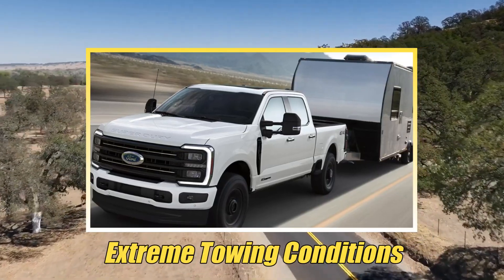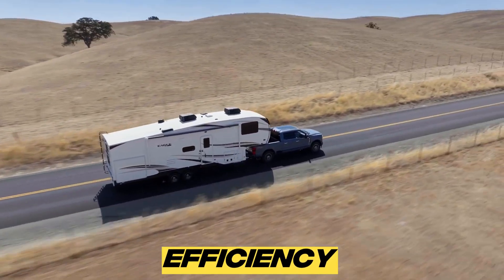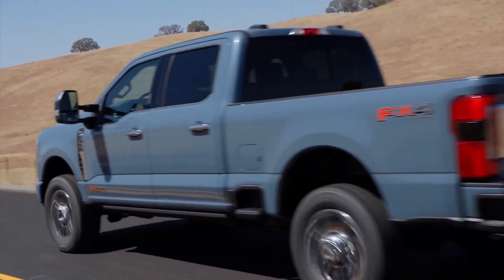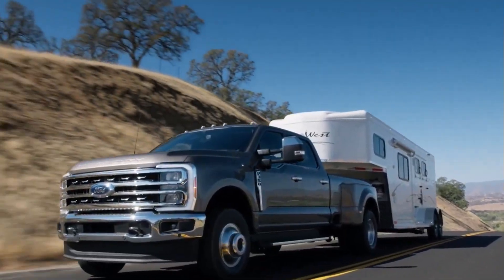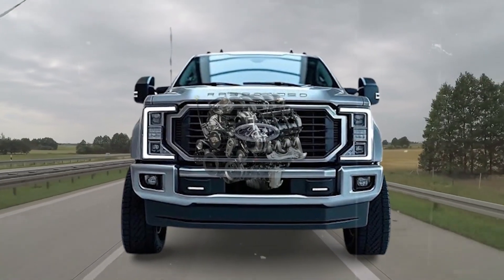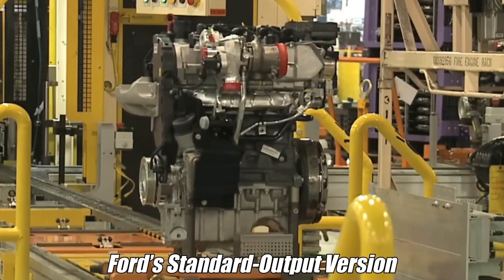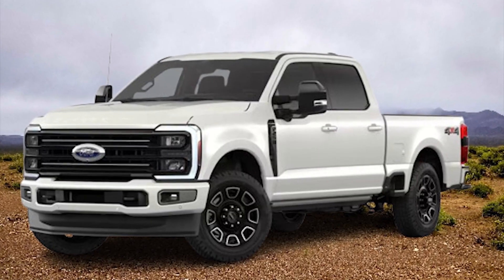Even under extreme towing conditions, the added power and torque reduce strain, improving efficiency at peak load. Fuel economy remains close to the standard output diesel when unloaded — many owners report highway mileage of 22 to 24 miles per gallon with careful driving. For those who need the absolute best towing performance in the segment, the high-output Powerstroke stands unrivaled. But for buyers who want serious diesel strength at a lower cost, Ford's standard output version already delivers most of the capability without the steep price jump.